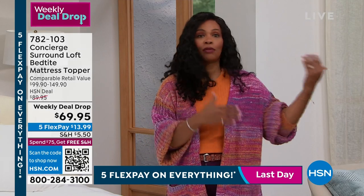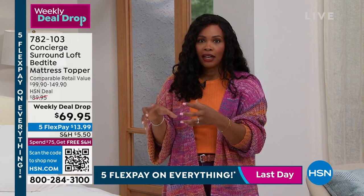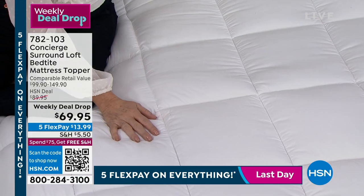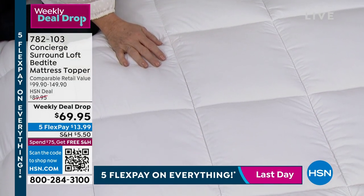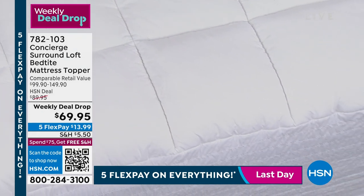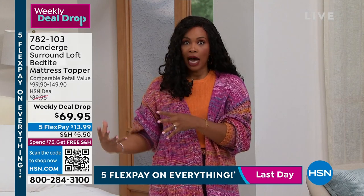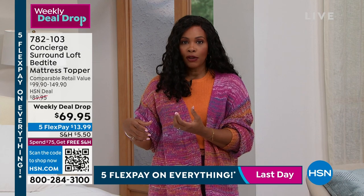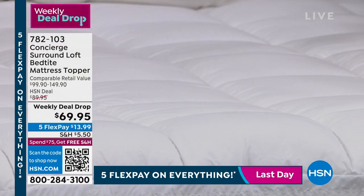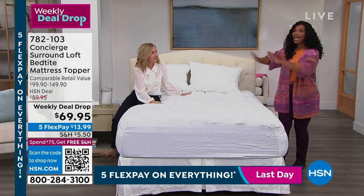So I like that this is that perfect blend — just like the 800 thread count sheets had that perfect blend of cotton and microfiber. This is not too much, not too little in terms of loft. And we've got it at a great price — think about how much you paid for your mattress, or if you're putting off getting a new mattress because they can be out of reach. On FlexPay, $13.99 gets it home. You're protecting yourself, protecting your mattress, getting extra comfort — it's easy, you can launder this. It's not like a mattress where you put it down and never clean it. You have to put this on the bed and try it.